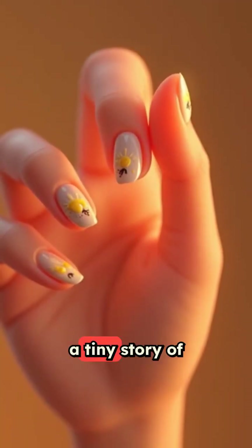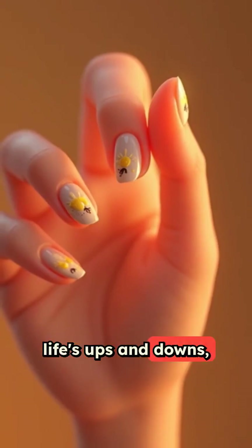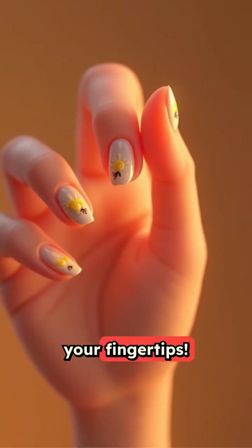So each nail tells a tiny story of life's ups and downs, growing right at your fingertips.